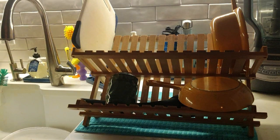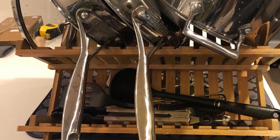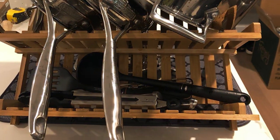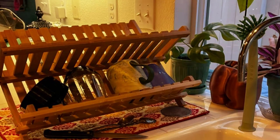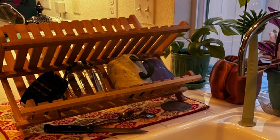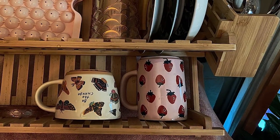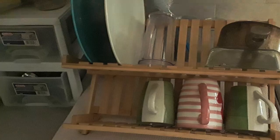Beyond its sleek design and functionality, this bamboo drying rack is also highly effective at keeping your kitchen organized. Its sturdy construction ensures stability, while the compact footprint makes it ideal for small kitchens or limited countertop space. Say goodbye to cluttered countertops and hello to a more organized kitchen with the Bamboo Dish Drying Rack Two-Tier. Upgrade today and experience the perfect blend of style, features, and durability in one eco-friendly package.